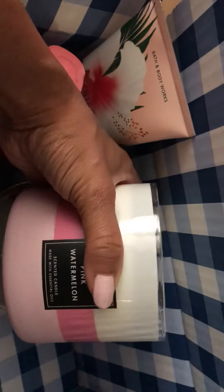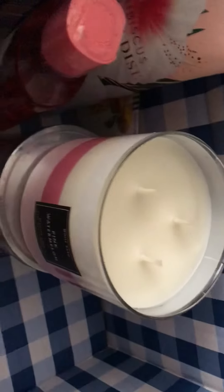The next one I picked up is Pink Watermelon, and I'm so excited about this one. This is my first time sniffing some of these. I've heard good reviews about this one, but it smells really, really light to me. So we'll have to see about that one as well. Let me know if you want me to do a review on any of the candles you see today.